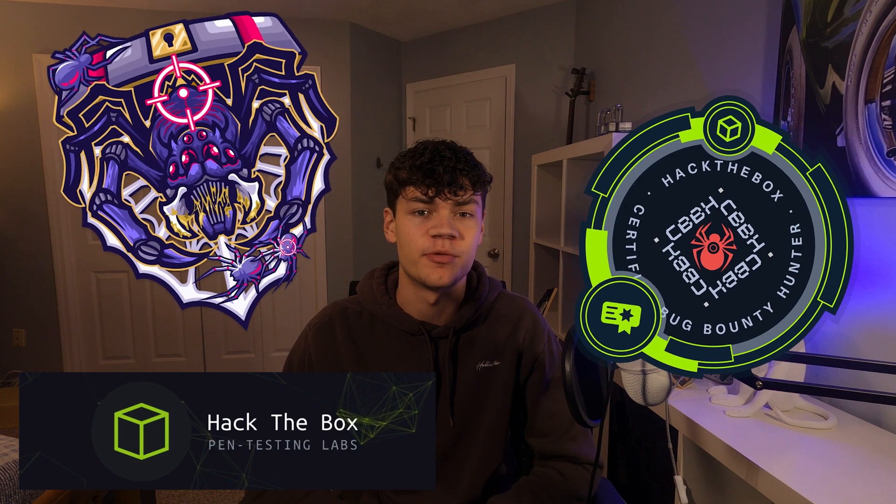I just passed the CBBH exam on my first try. In this video, I'm going to go over my experience and how I think you should study if you're going for it as well.